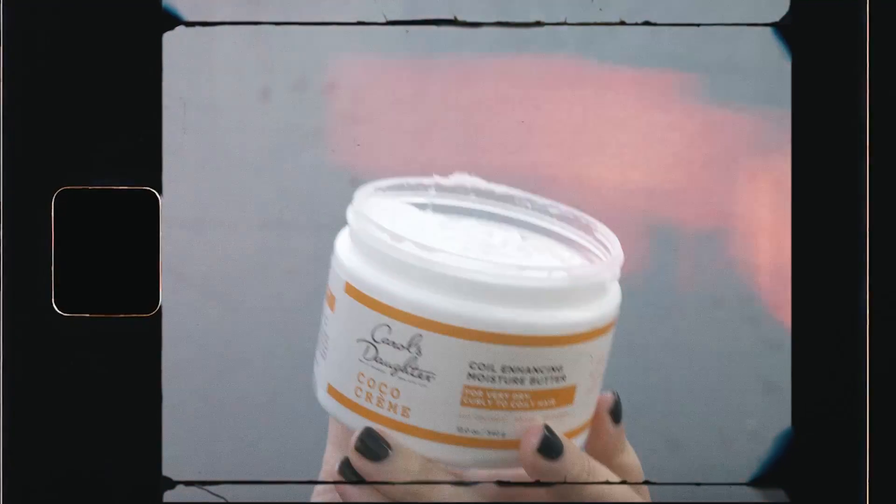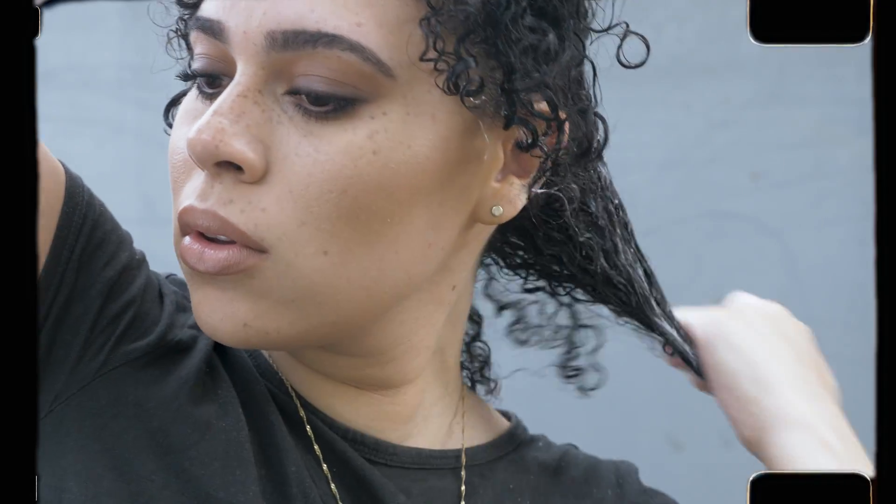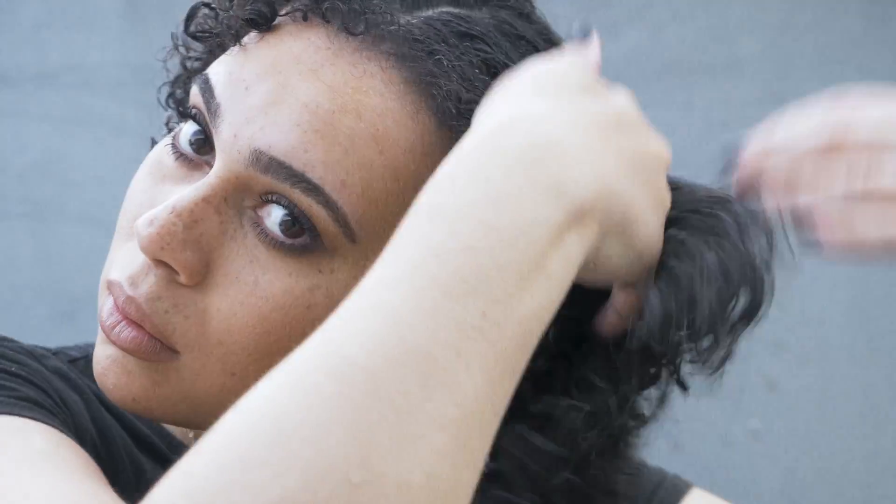It gives my curls shine and a touchable softness. I section off my hair and apply the product evenly throughout, and once my hair air dries, the look is complete.